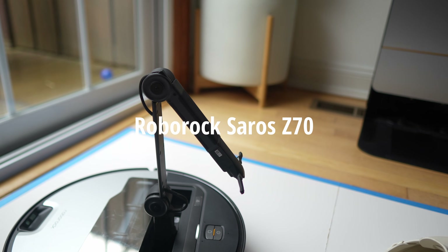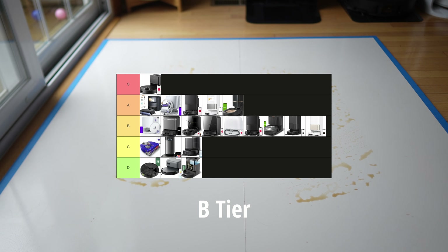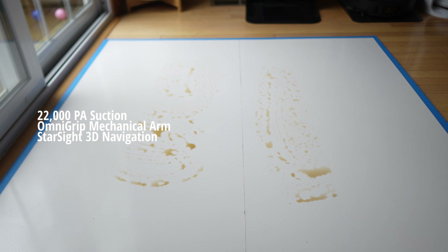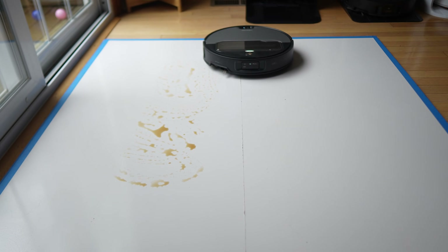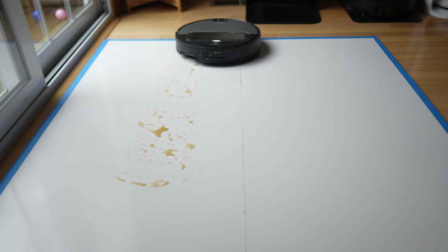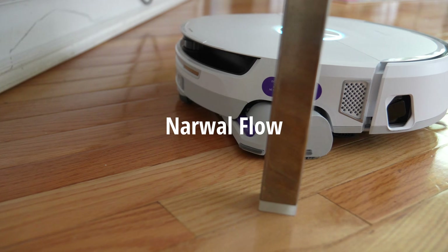The Roborock Seros Z70 with the mechanical arm is going to be one of the most advanced robot vacuums and it's going to be B tier. It's not A or S because it's really one of the first of its kind with that Omnigrip mechanical arm. You do pay for that because it doesn't have as much space for a motor or large battery, so it suffers in other aspects. But we gave it B tier because there is no other robot vacuum that does what it does with that mechanical arm.